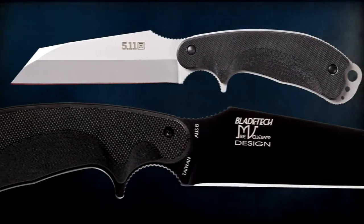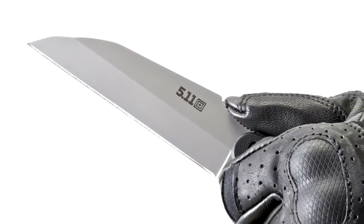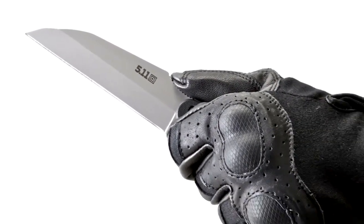Two more outstanding designs from award-winning knife creator Mike Velikamp. The Surge series of fixed blade knives provide durability and performance at a price you can afford.